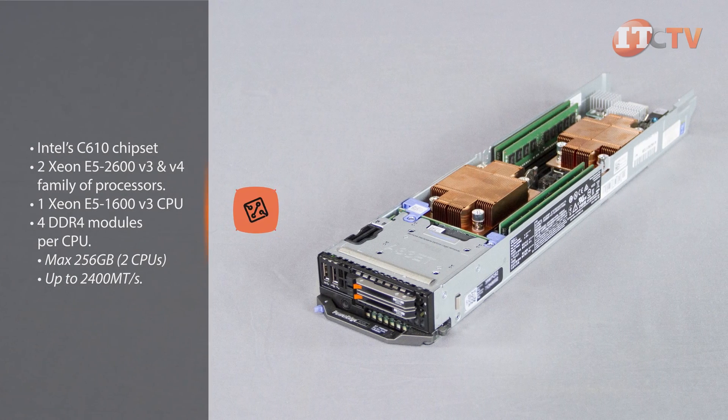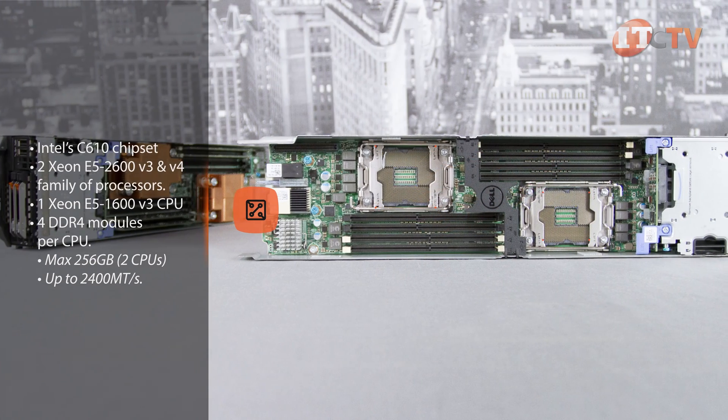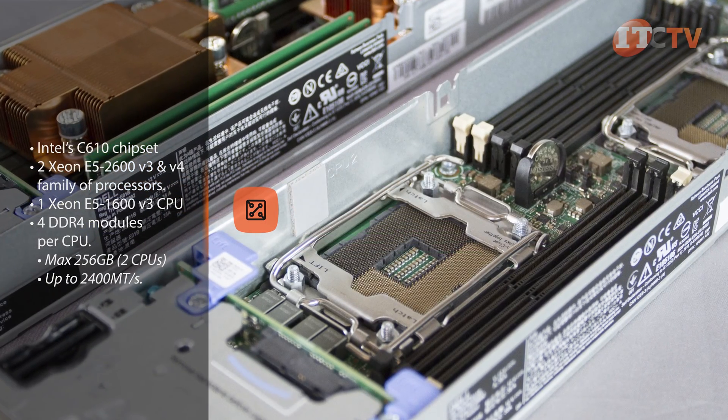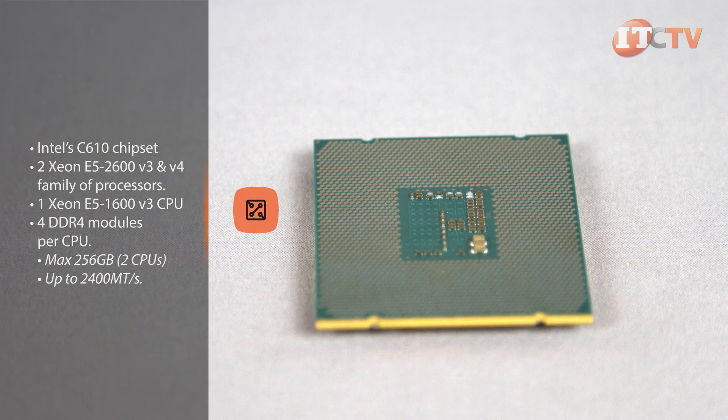The FC430 features the C610 chipset and supports a maximum of two Xeon E5 2600 V3 or V4 processors with up to 18 cores each, for a total of 36 cores with two CPUs. For a single socket application there's a Xeon E1600 V3 processor option.